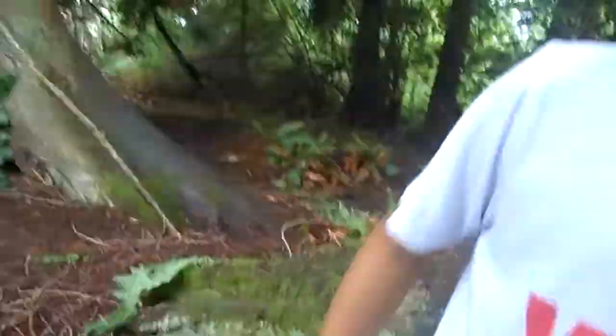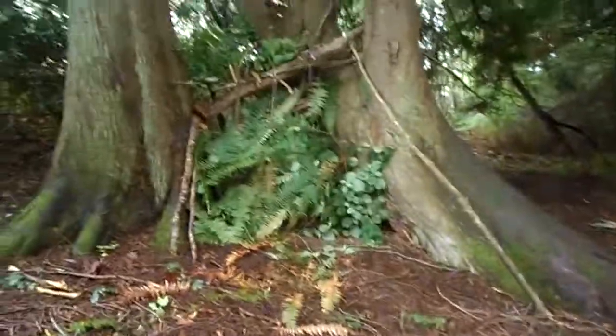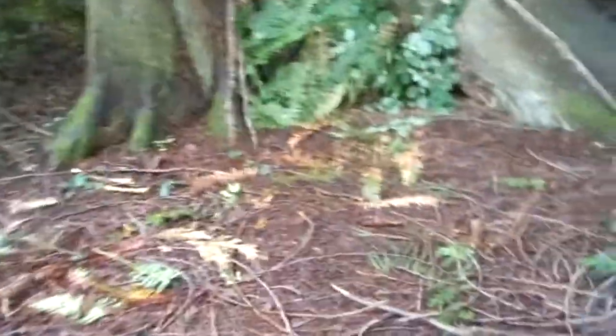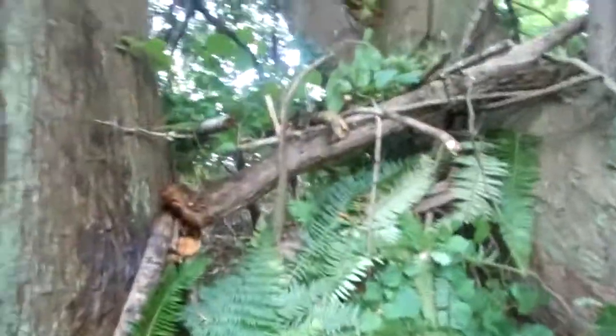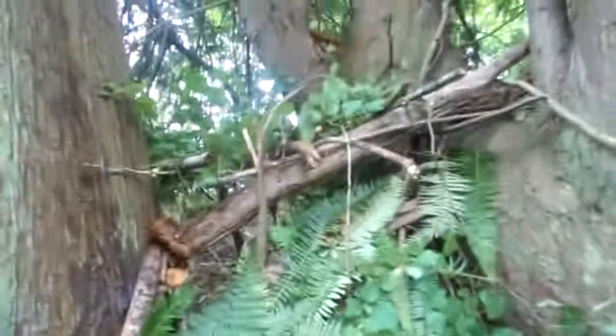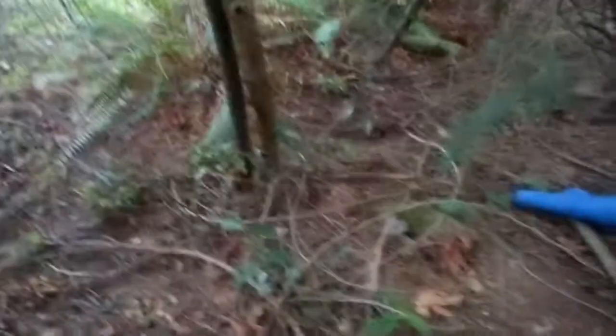Hey guys, it's me Hero. Today we're gonna show our fort. Yesterday we were working on it, and I know it didn't look like much, but if you get inside, it's pretty cool. It stayed dry last night even though it was raining.